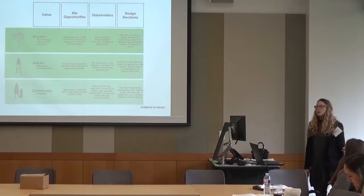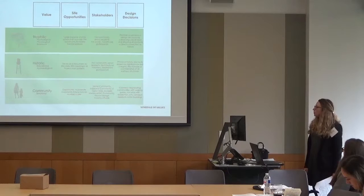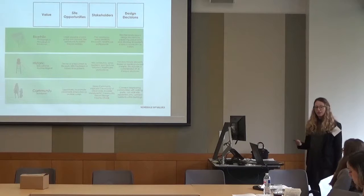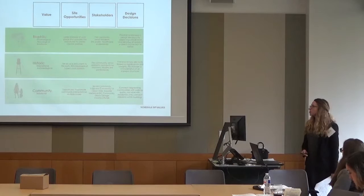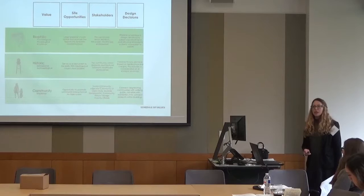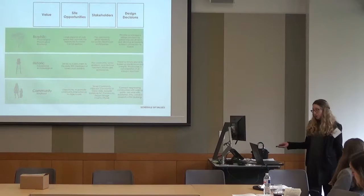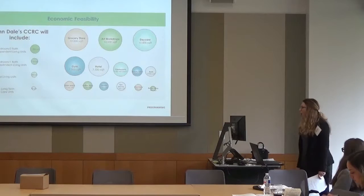This site has many competing values: sustainability, transportation, artistic merits. To make design decisions, I created a schedule of values. Number one: biophilia — everything designed must relate to nature. Two: historic — the site is on the National Register and must be respected. Three: community — because I'm placing a population at risk of isolation, seniors, on a site designed to be isolated, a tuberculosis hospital, I really needed to take that into account.